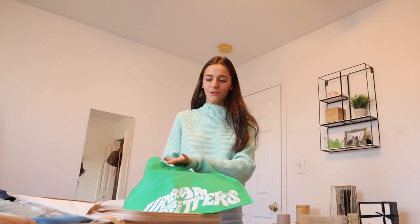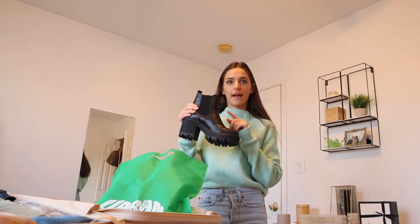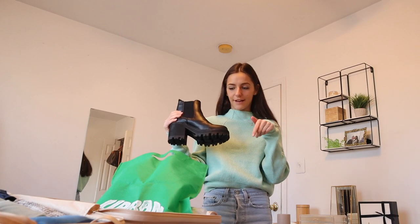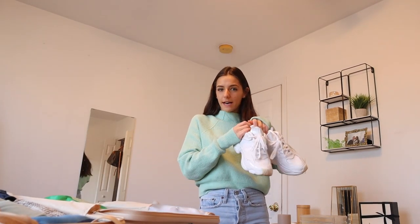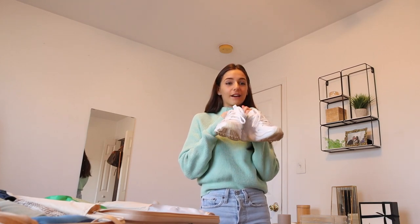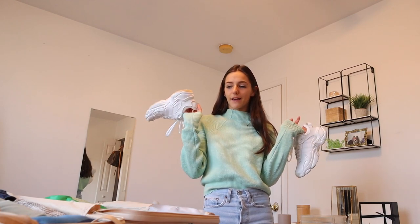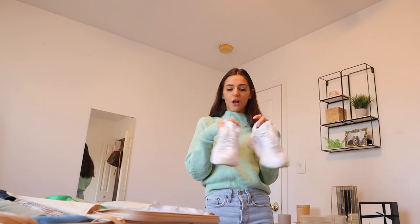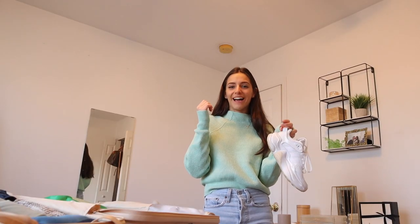I'm only bringing two pairs of shoes this weekend: this chunky pair of boots from ASOS — I think they're Public Desire, I'll link them below — and these white Adidas sneakers that I'll be wearing on the plane. I like wearing chunky shoes; I mean, I'm bringing both chunky shoes. But I usually wear my chunkiest, biggest shoes on the plane along with my biggest coat.